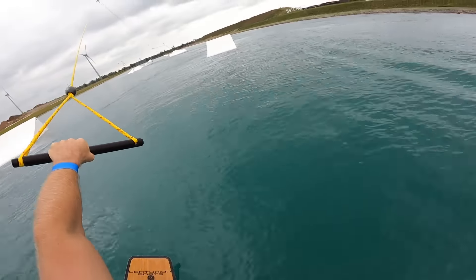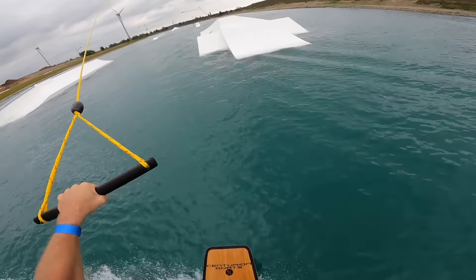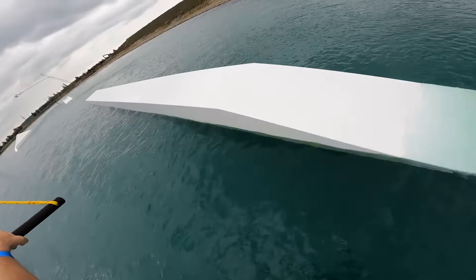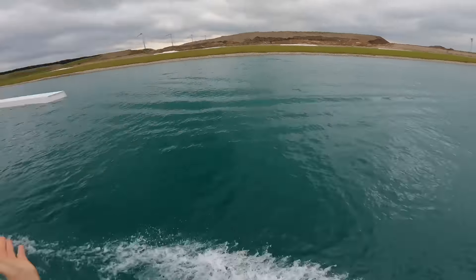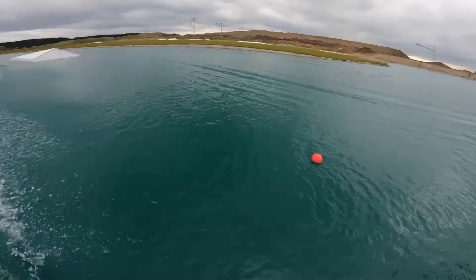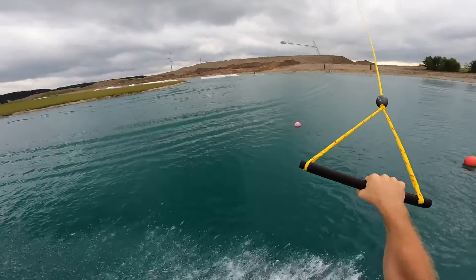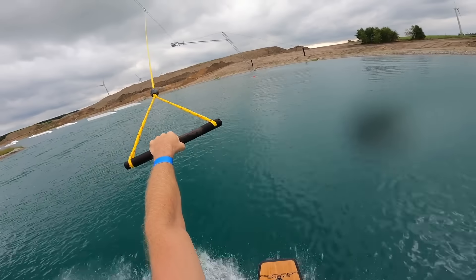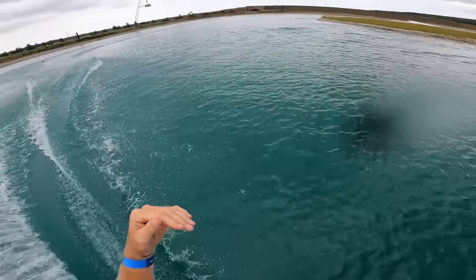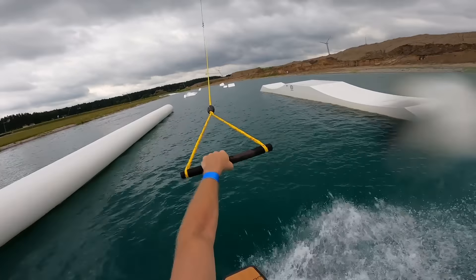Just hopped out on the intermediate cable. The kickers have gotten a bit bigger, the speed is faster, and the obstacles are also bigger. They do have some of the same features as the beginner cable, so if you're transitioning from beginner to intermediate you'll have familiar features to hit at a slightly faster speed before working up to harder obstacles. This cable is also one tower fewer than the beginner cable, so the corners are a little sharper — but it shouldn't be too big of a transition.